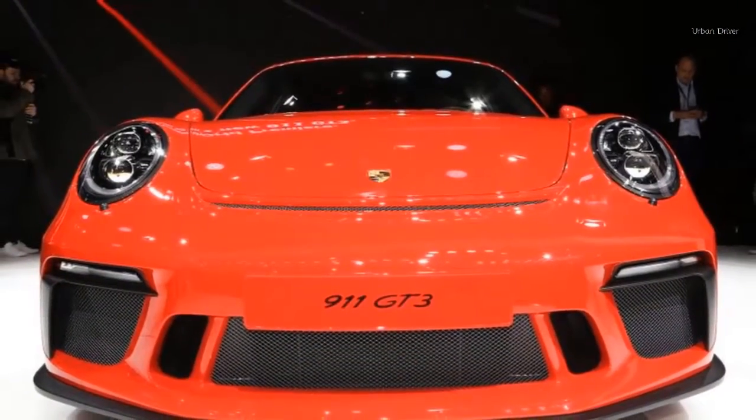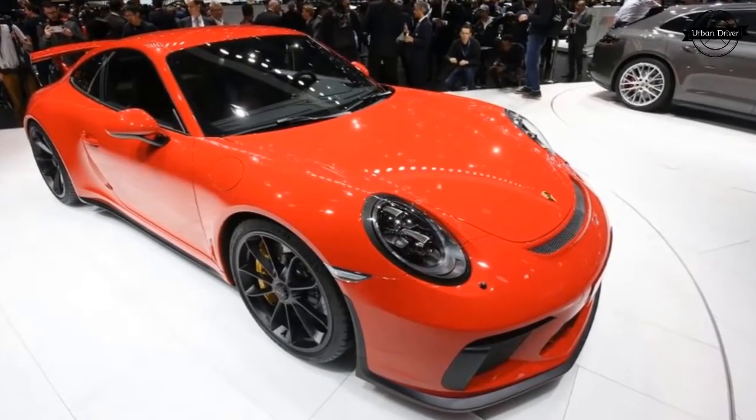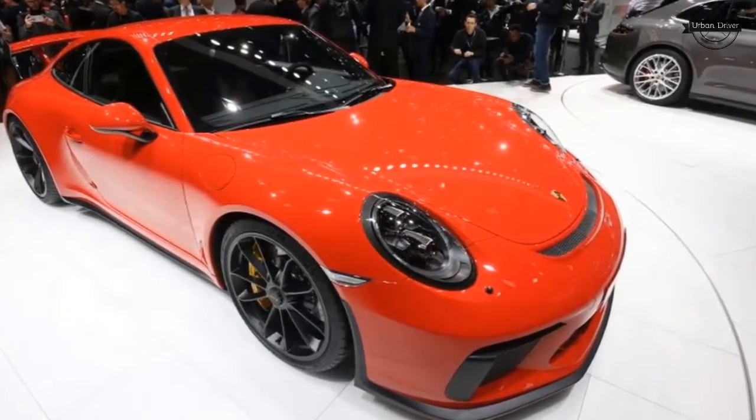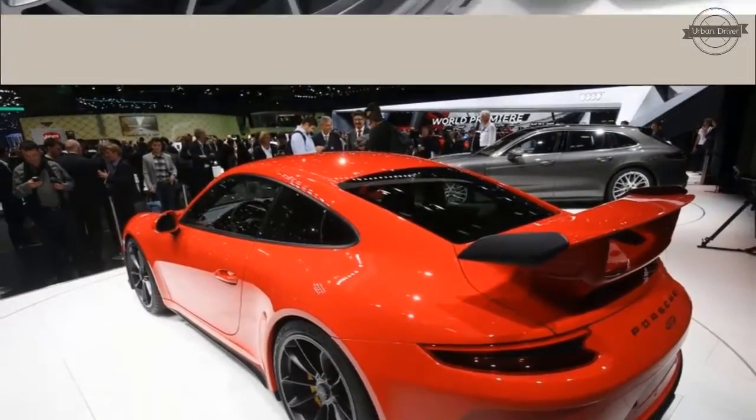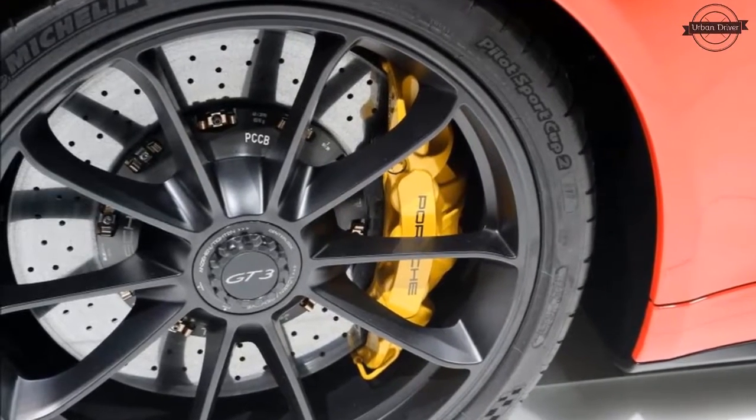None of that has happened. Porsche has reaffirmed the GT3's appeal by adding a manual transmission back to the car's roster, as had been heavily insinuated, and dropping a larger displacement flat-six into its tail.